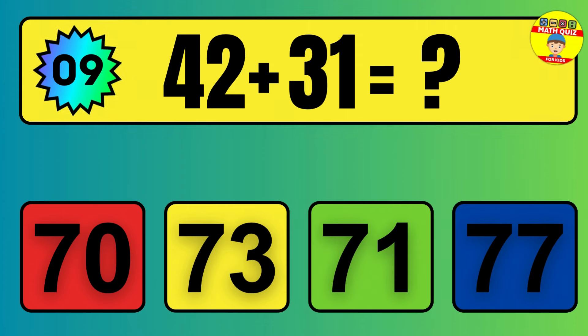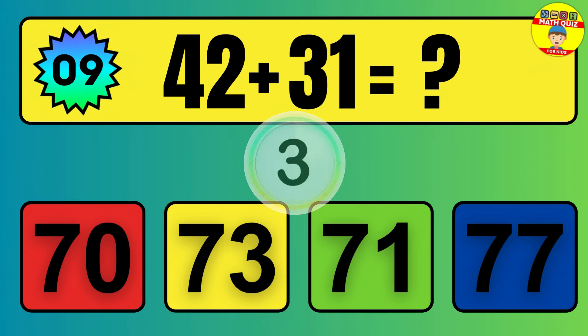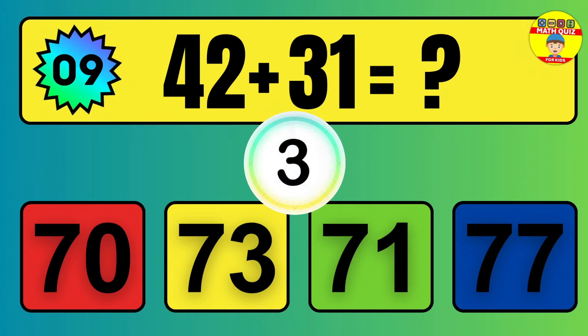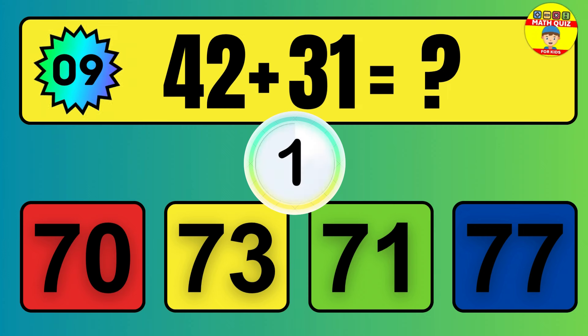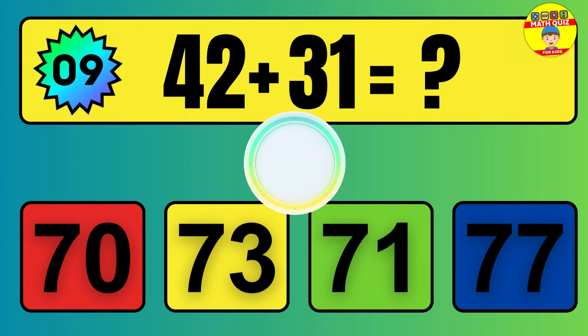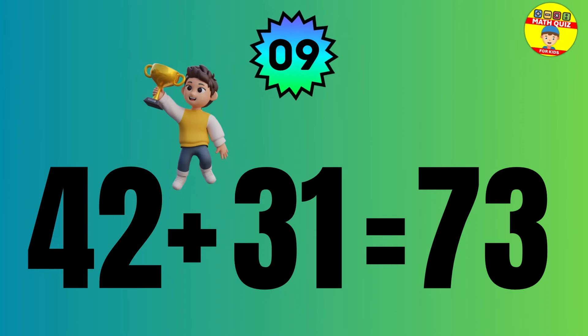Question: 42 plus 31 equals what? The answer is 42 plus 31 equals 73.